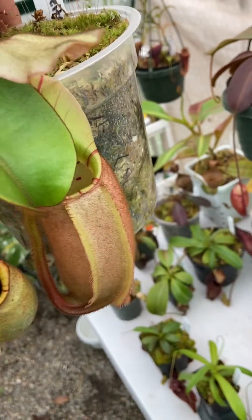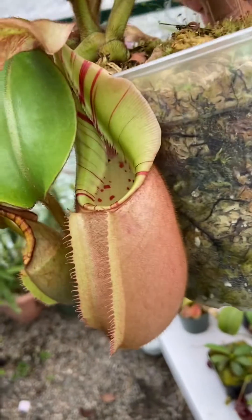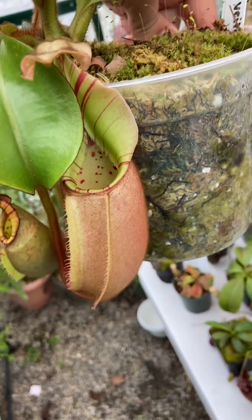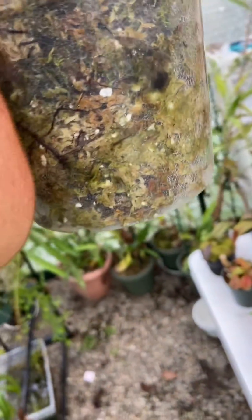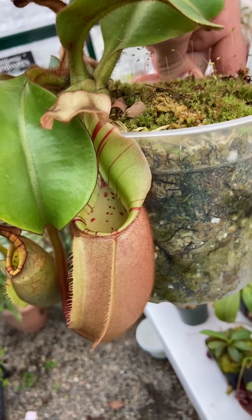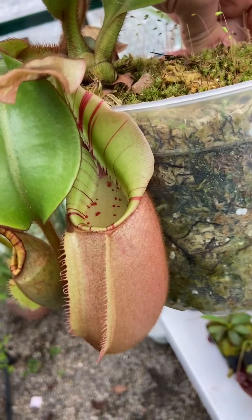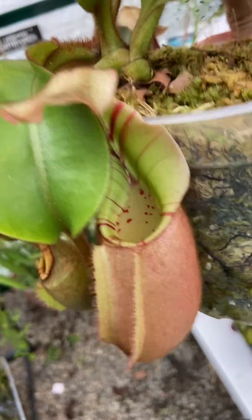It didn't look like much at the time. There were a few leaves and these plain little pitchers. But it has really started to mature and come a long way. Back when it didn't look like much, it was basically just skinny yellow pitchers with a little bit of stripage on the peristome, but the peristome wasn't really flared or very pronounced.